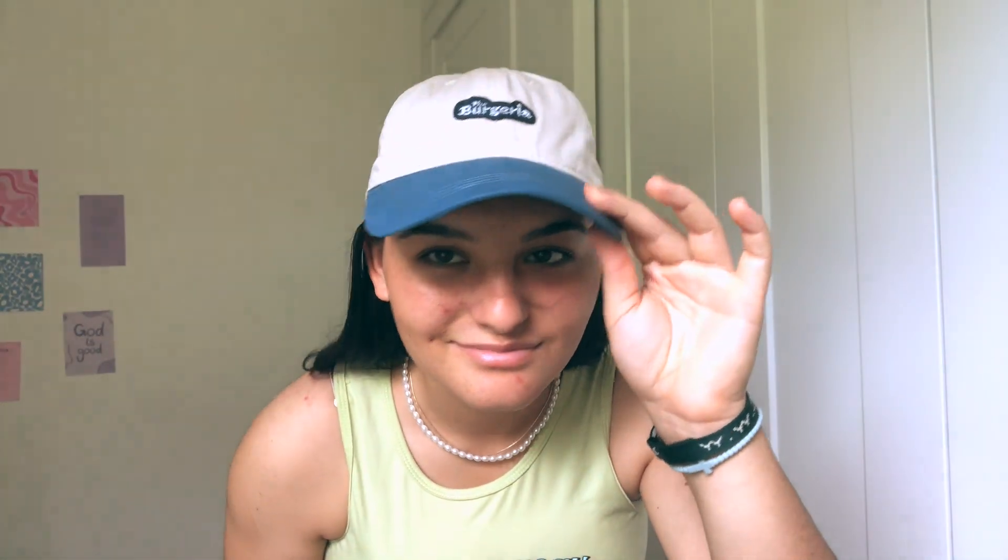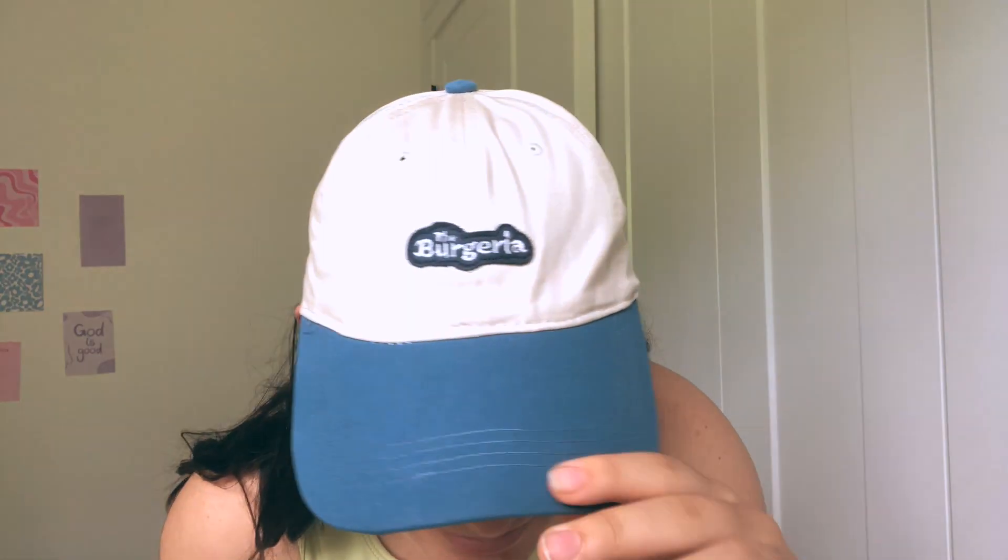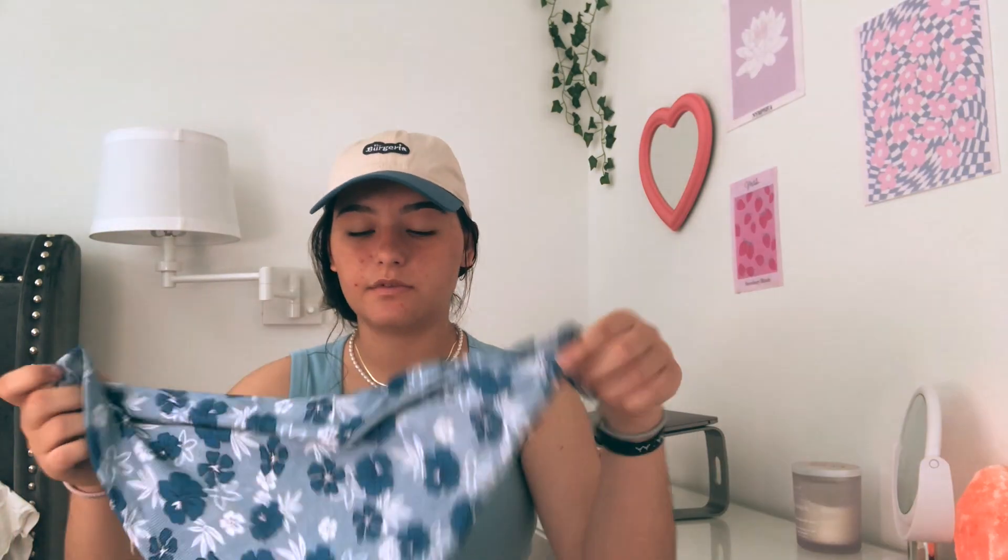The next thing I got is this hat — it says 'The Burgeria.' I love it so much. It's kind of a random hat but I got it mainly for the colors. I got a lot of blue items in this haul, so it matches with a lot of the navy blue pieces I picked up.